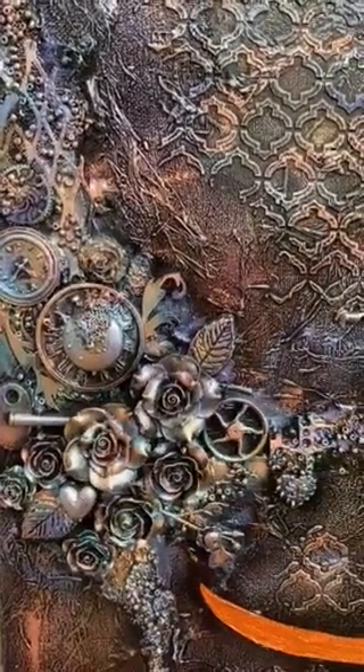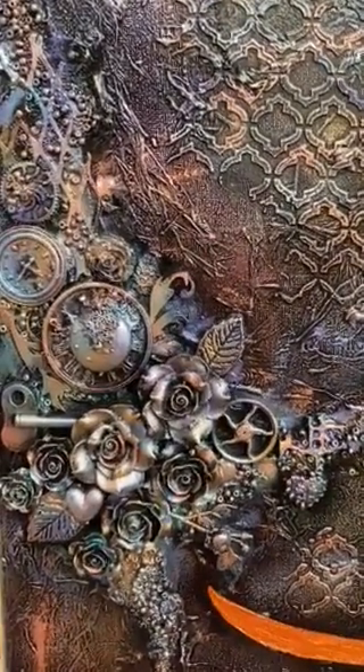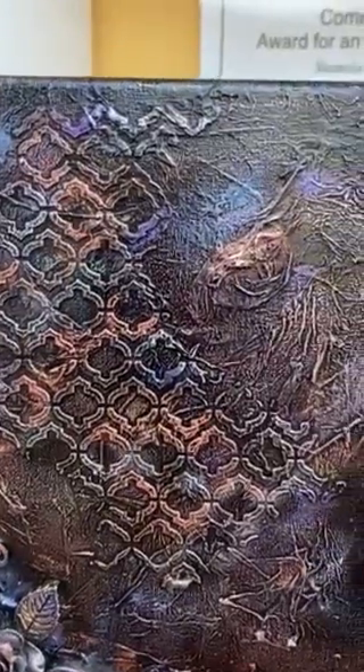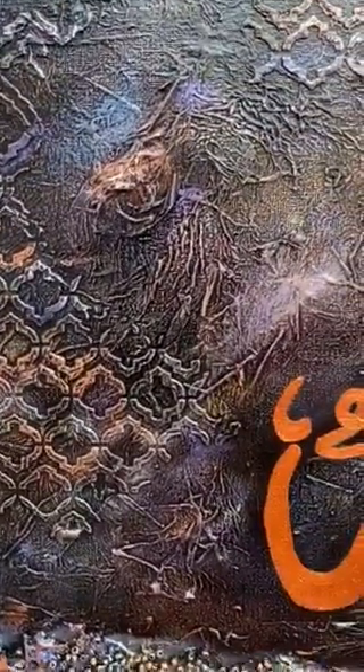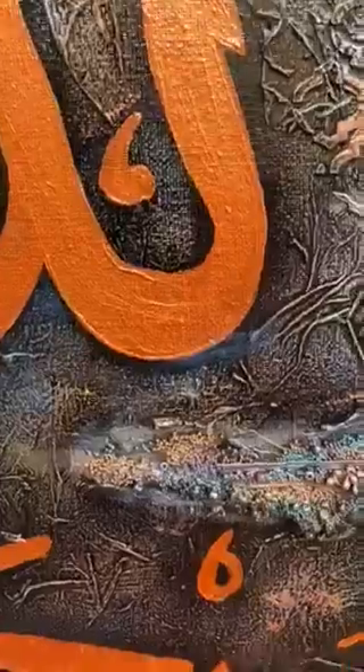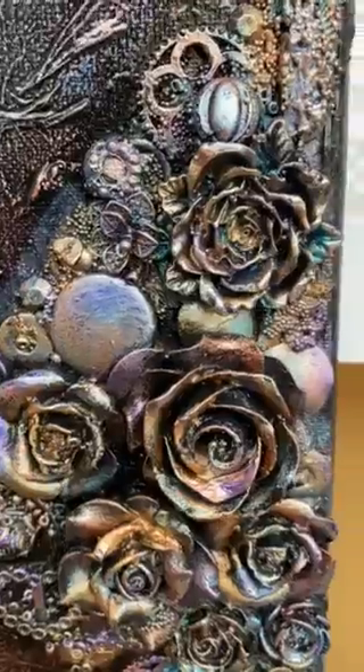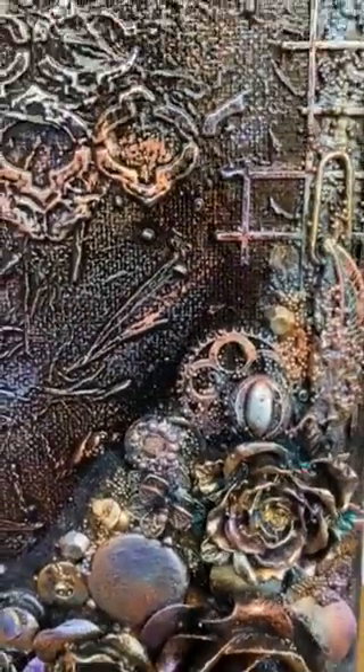Assalamu alaikum, my name is Shamila and I am a crafter based in Cape Town. This is my contribution — it's an A2 canvas and I've done lots of mixed media in the background with some Arabic calligraphy. I am by no means a professional artist, but I thoroughly enjoy doing things with my hands.